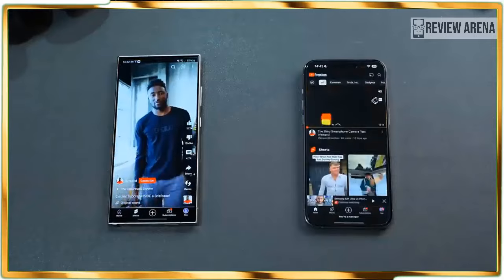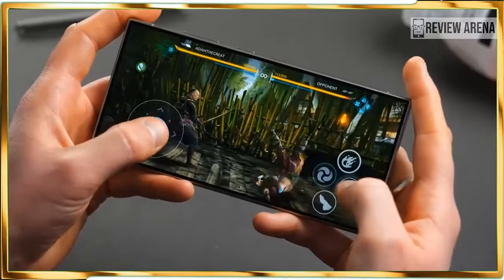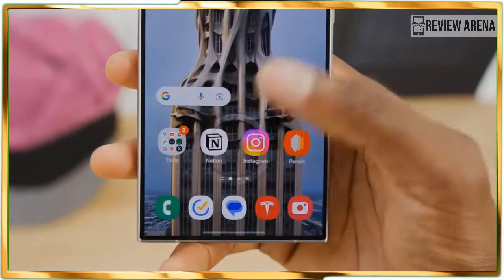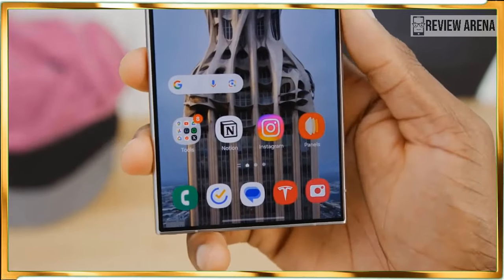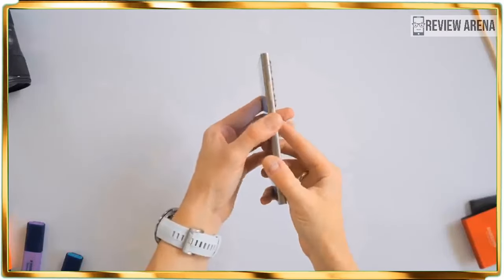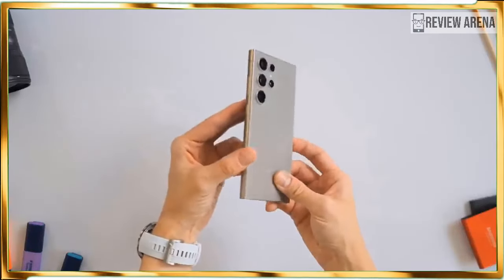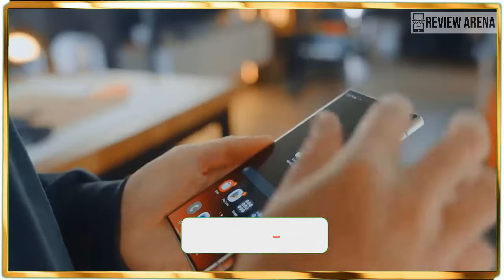Over the years I have been less concerned about the resolution of a flagship's display, mainly because today's QHD+ resolution is more than adequate. That's exactly what the Galaxy S24 Ultra is packing — a 6.8-inch QHD+ Dynamic AMOLED 2X display that is rich in detail, offers outstanding viewing angles, and vibrant colors that makes YouTube trailers like Furiosa jump out.